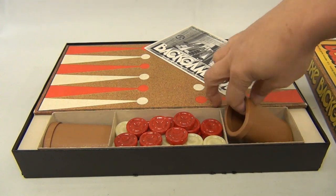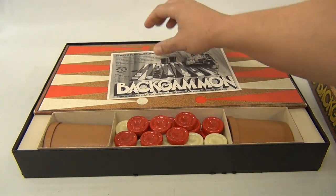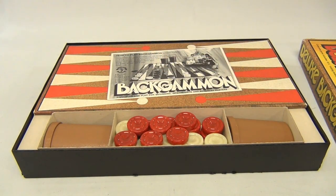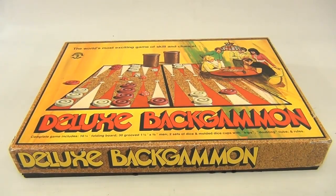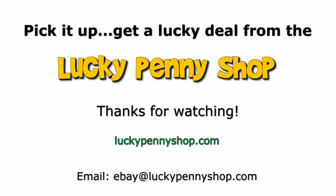Pretty neat! So there you go — that is the deluxe backgammon. Thanks for watching our eBay product video, and always remember: if you see a lucky penny, pick it up!